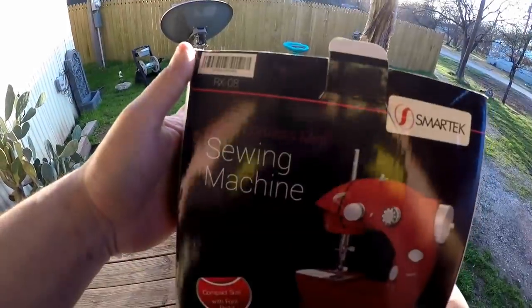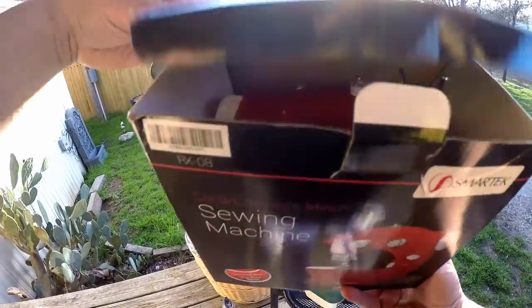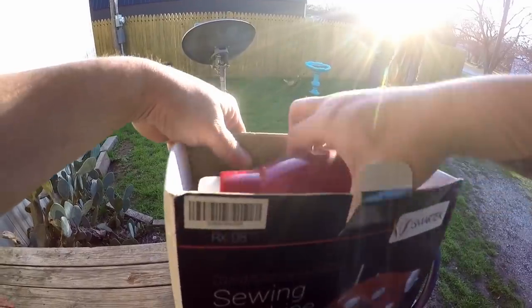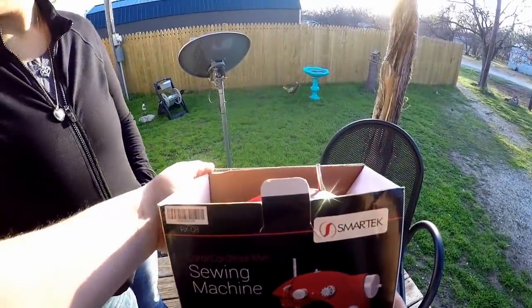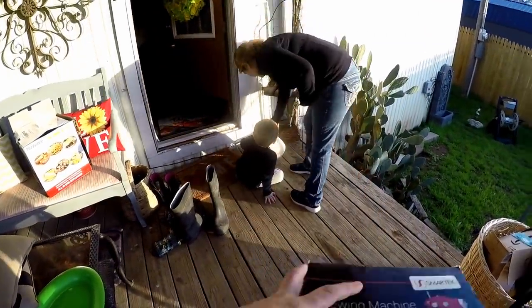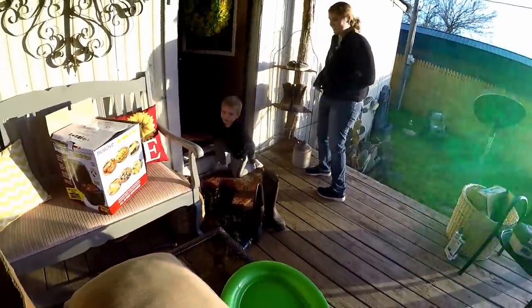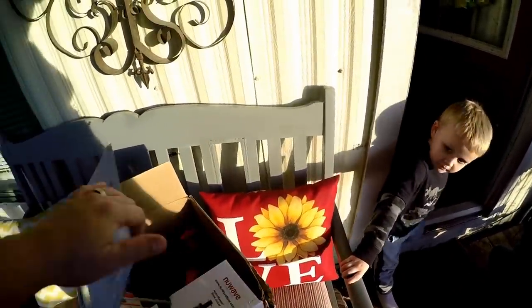Kind of cool — it's a little tiny sewing machine. Lauren actually wanted one of these a long time ago. I don't even know if it works, but it's that little tiny sewing machine that we found a long long time ago. Now I'm gonna show you guys a few things that we got from the thrift store a couple days ago.